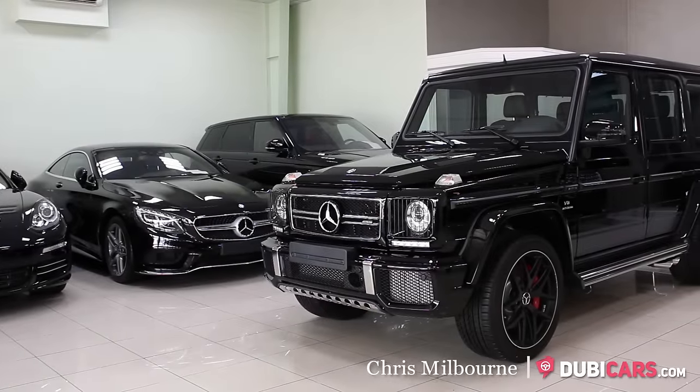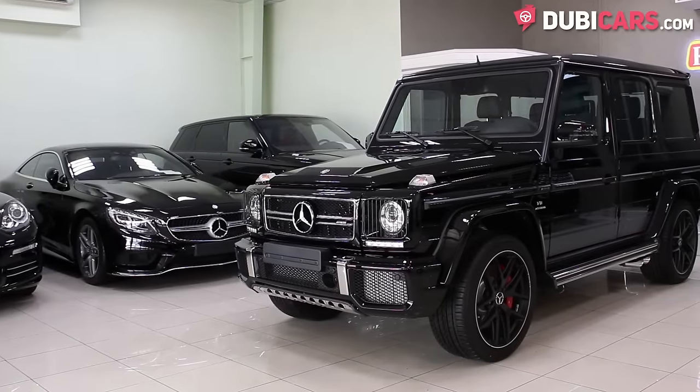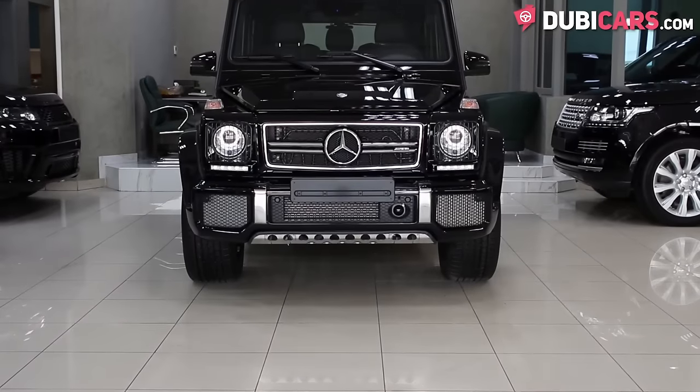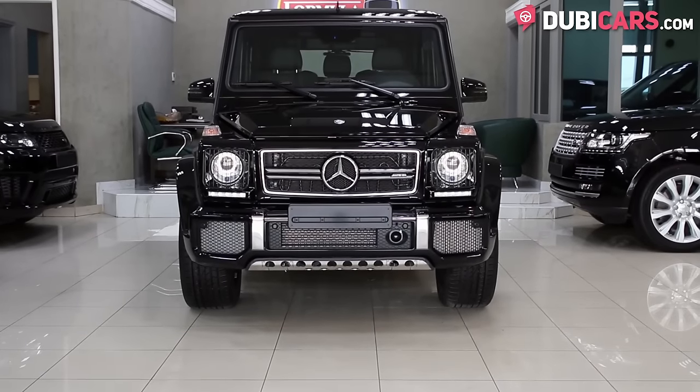Hello, this is Chris at Doobecast.com, and in this video we're having a look at a 2016 Mercedes-Benz G63 463 edition for sale at Formula 5 Motors.